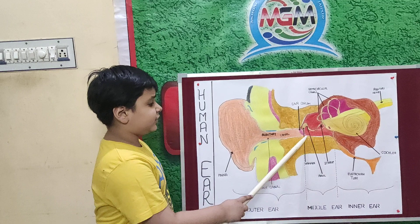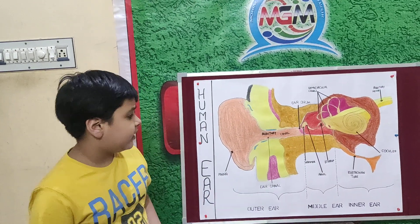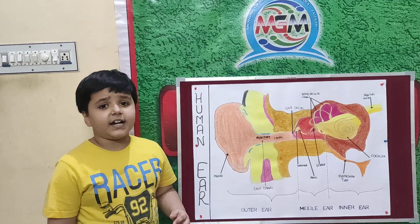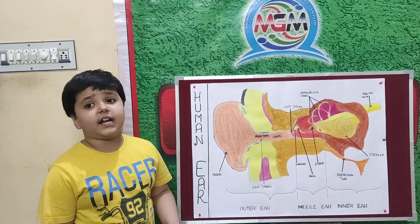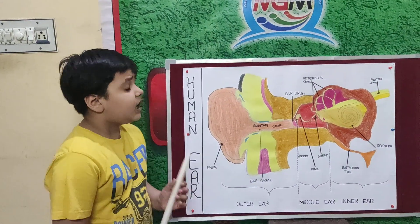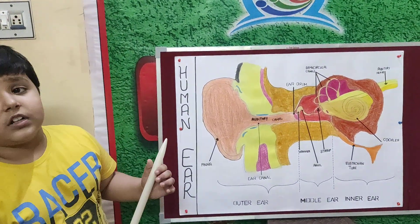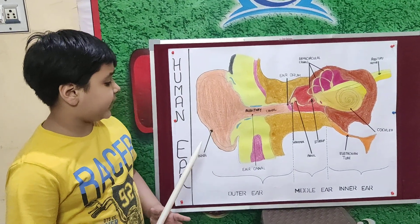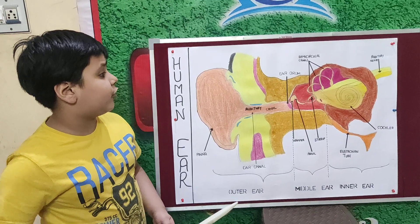Next is the eardrum. It is a thin membrane in the skin. It collects compressions and rarefactions of sound. Compressions cause the eardrum to move inward, and rarefactions cause the eardrum to move outward.